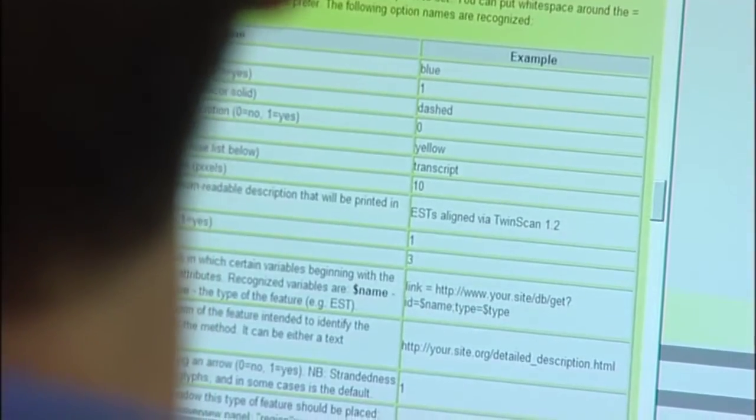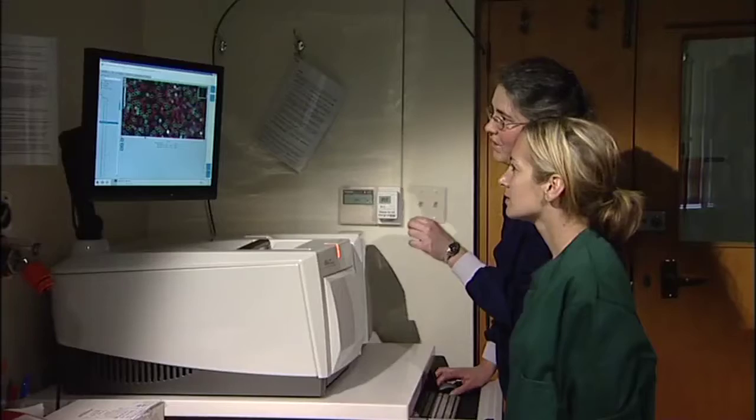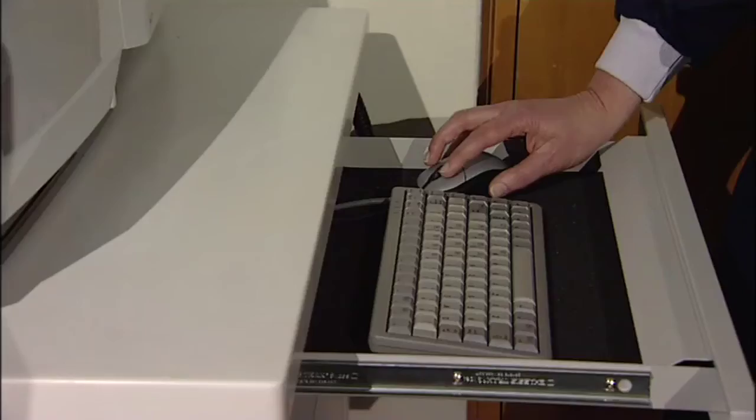Initial sequencing of the genome was jointly done at the Baylor College of Medicine's Genome Sequencing Centre in Texas and at the University of Otago in New Zealand. Their role was basically taking the sheep genome, fragmenting it into small pieces, and then finding out what those pieces actually were.